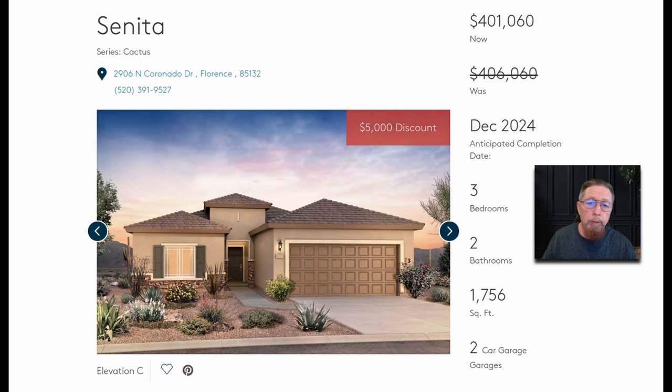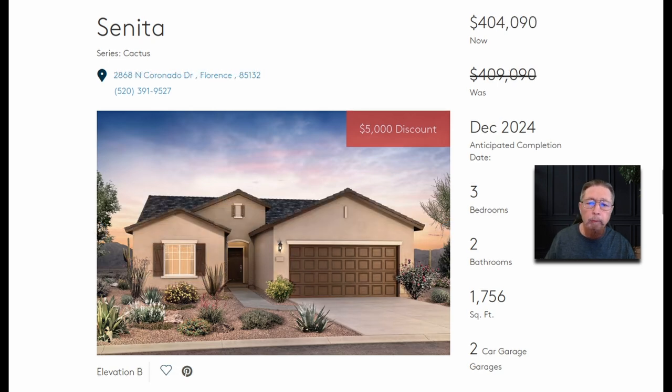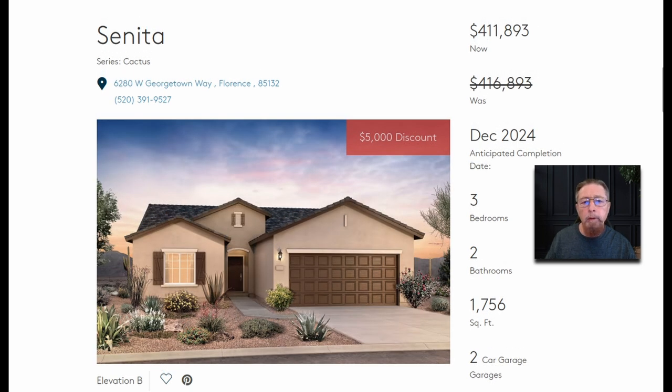Some of these you don't have to worry about moving in until December. Some are ready now, some in one, two, or three months. Move-in ready doesn't always mean right now. $5,000 off for a $404,000 three bedroom, two bath, 1,700 square foot home. $411,000 here, $5,000 off, 1,700 square feet.